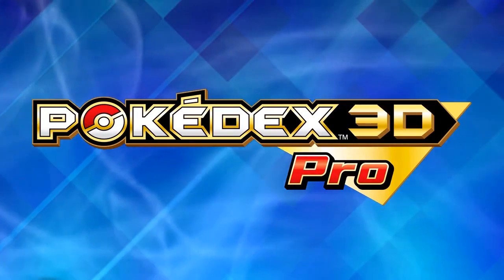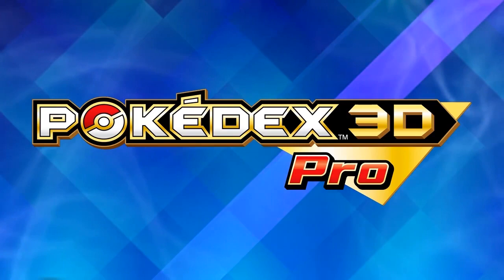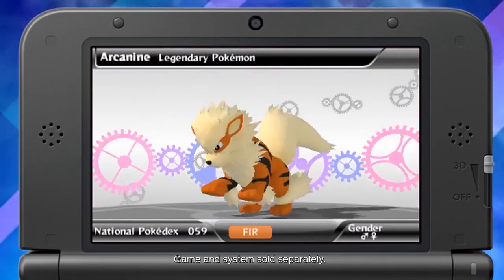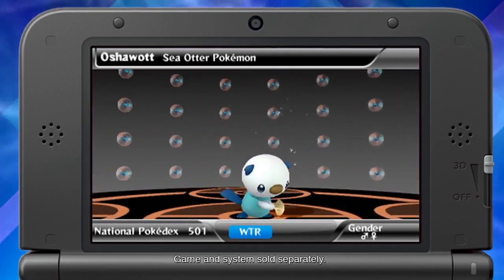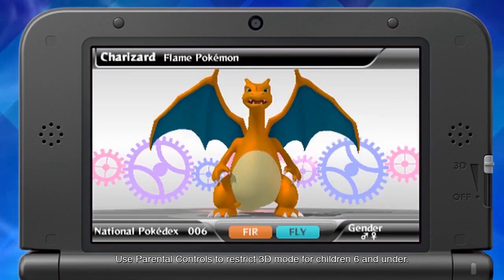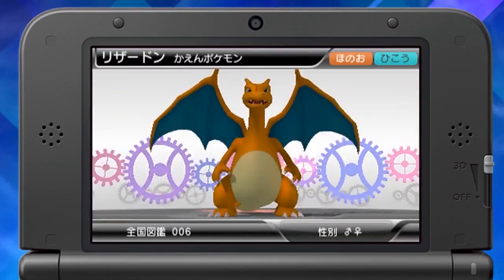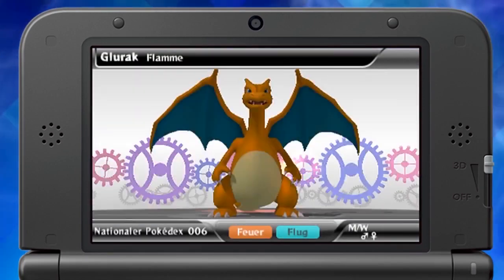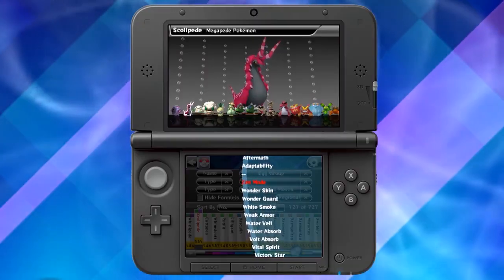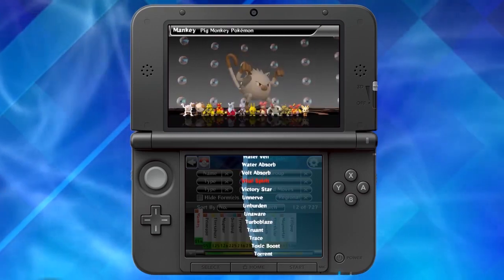Next up we got Pokédex 3D Pro. This is technically not a game, but it's something really cool and unique that people should download before it's too late. It's pretty much just the Pokédex, but it gives you a 3D movable look around each Pokemon. You can look at in-depth stats about any Pokemon — like future moves, what level it evolves, and the different types of Pokemon. It's a really obscure app that no one really talks about, and I honestly never heard of it until I was researching eShop exclusives.